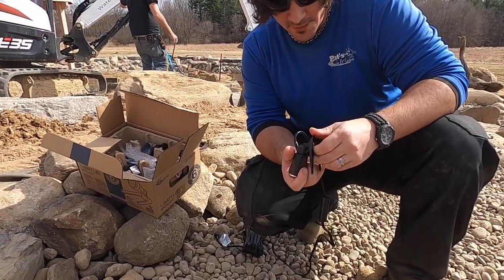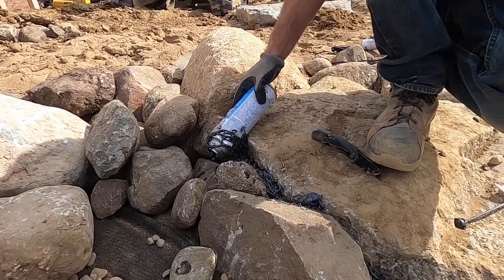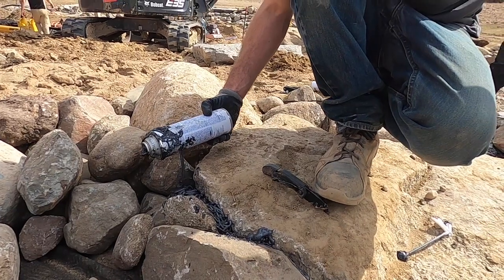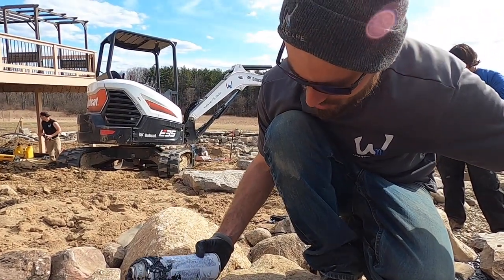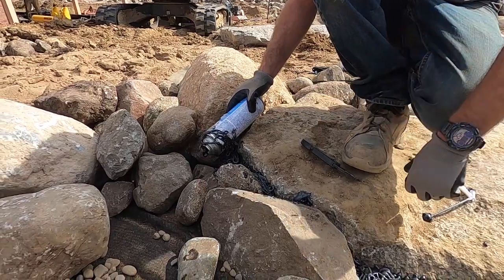Aquascape's got this new DIY 4000 foam can with a new exit point for the foam, but I don't want to waste the whole can of foam.